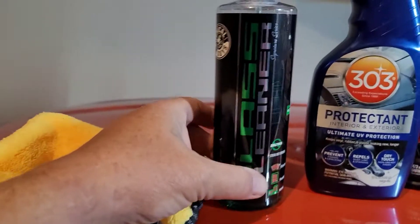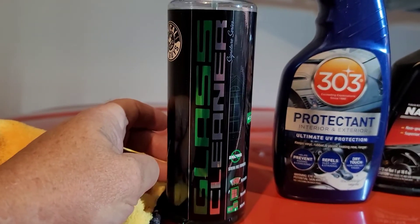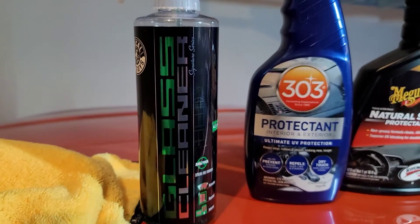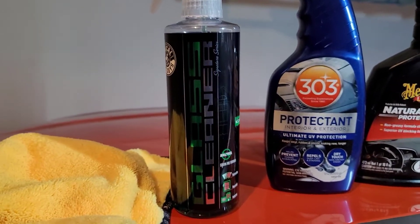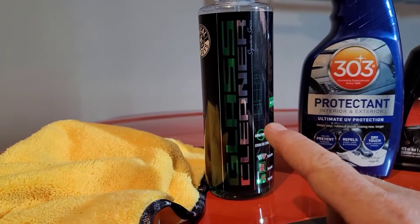The Chemical Guys 24 by 24 microfiber cloths are great. Chemical Guys glass cleaner — can't beat it. Really good. I've used this for several years and it's just one that you can't beat.